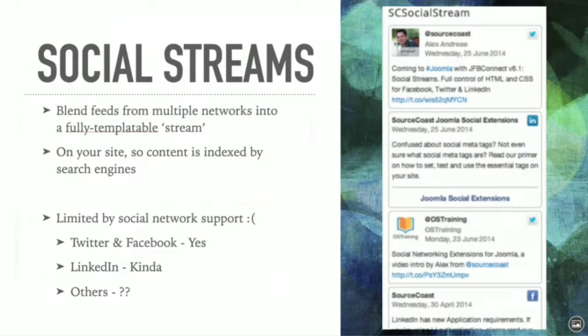Social streams are specific to JFB Connect, but other extensions do this too. It's the yin and yang to JavaScript feeds — with a social stream you pull your feed directly to your server and merge multiple streams (Facebook, Twitter, LinkedIn) into one fully HTML-customizable display. The big advantage is that since this is not JavaScript, the text is actual HTML on your page, making it much more discoverable by search engines. Your page looks constantly updated with fresh content and new keywords.